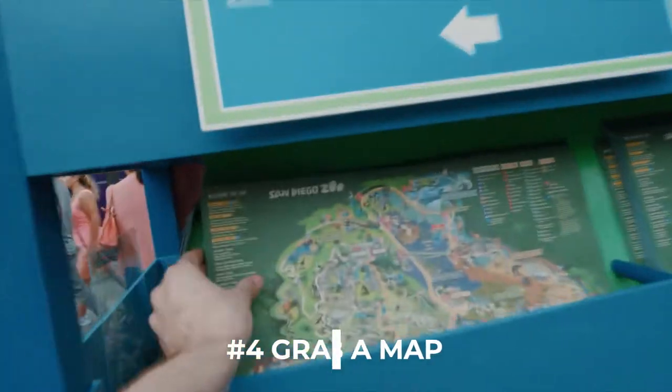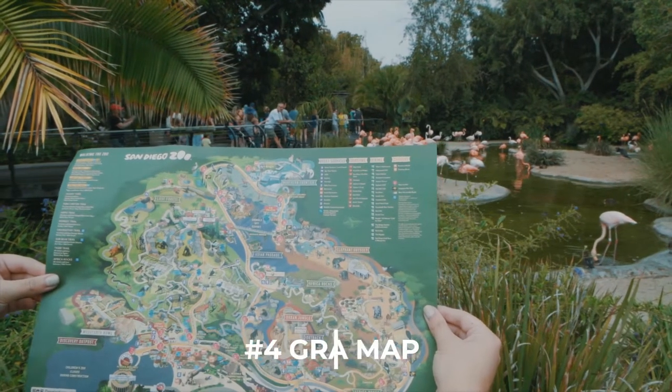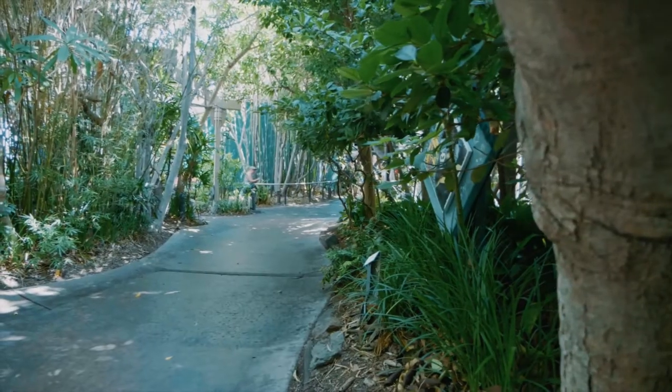As you walk into the zoo be sure to grab a map. The zoo is huge and it can be so easy to get lost in the maze of paths they have. We go to the zoo several times a year and still grab a map to help us keep it straight.